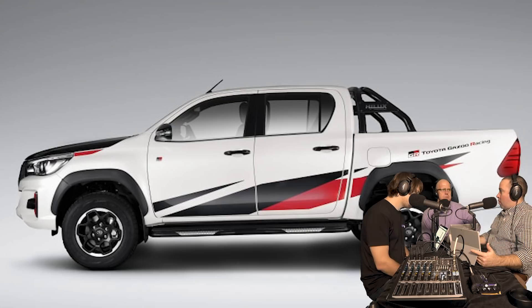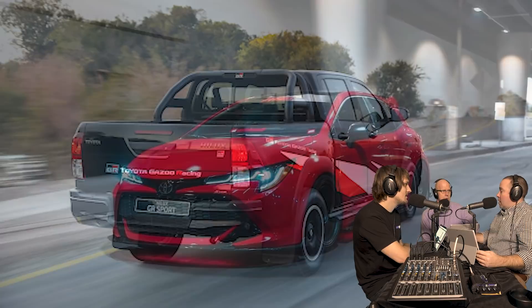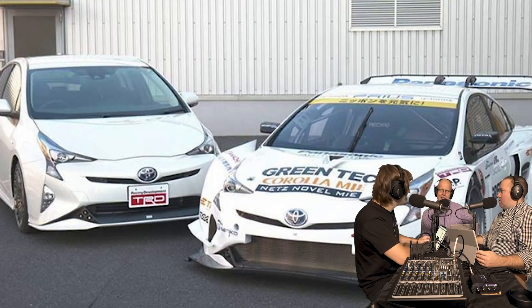More motorsport links are better, particularly if someone manages to wrangle the word homologation in there. The Japanese touring series Prius looks awesome - they've flattened and stretched the body and it looks really mean. Bottom line, more performance models from Toyota is surely a good thing. GR stands for Gazoo Racing, so there should be some element of suspension tuning and likely some engine tweaks as well, even if the Raptor doesn't technically have extra power.